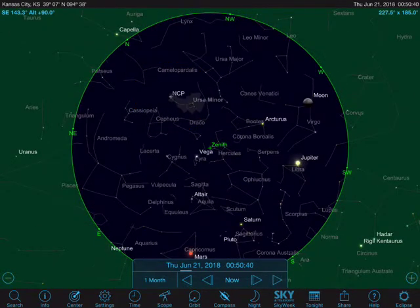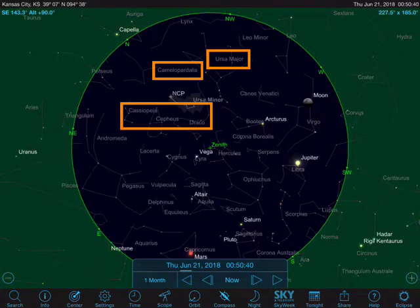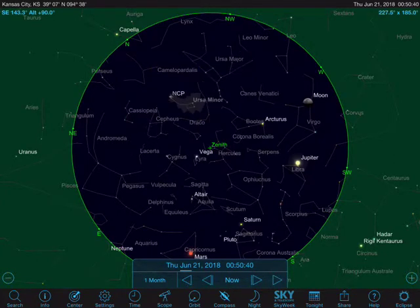The constellations closest to the north celestial pole also never set. Depending on where you are in the States, that varies — the further north you are, the more constellations there are that don't set. This demonstration is set for Kansas City, because it's roughly in the middle of the United States.